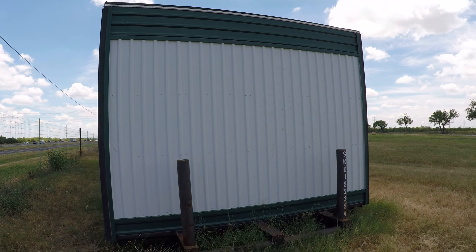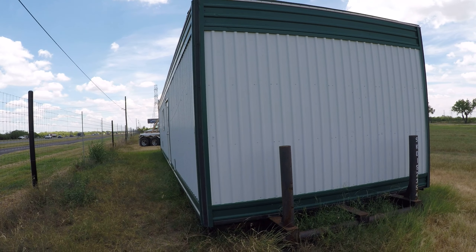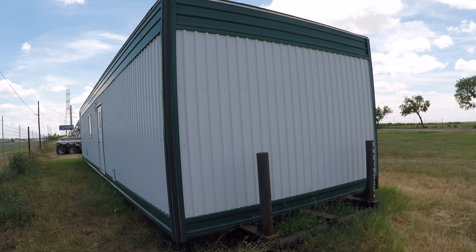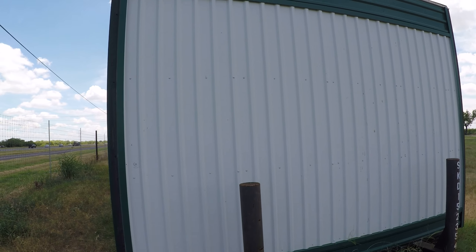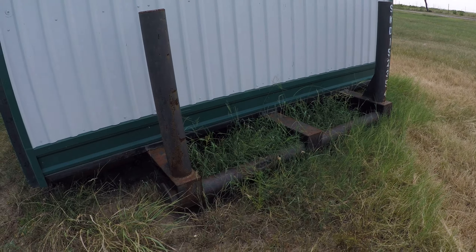What you got here is a 2008 ATCO bunkhouse that sleeps up to 14 people and has six bunk beds already built in. We'll see those in a bit. Right now we're going to show you the outside of the house — you can tell there's no rust on the outside, very clean unit.